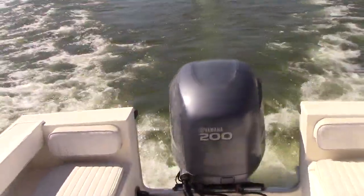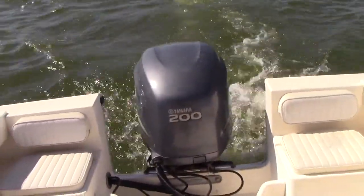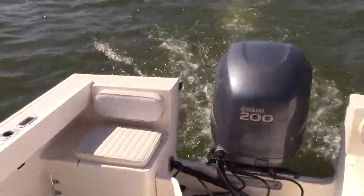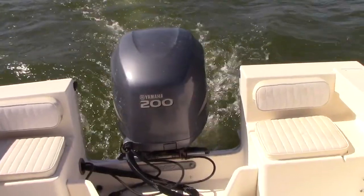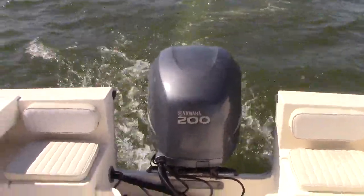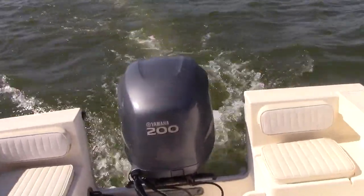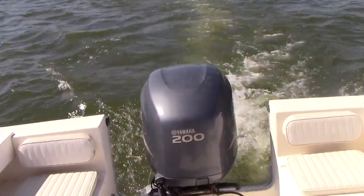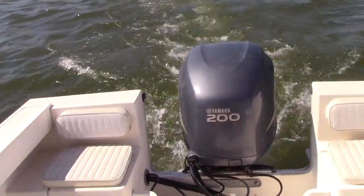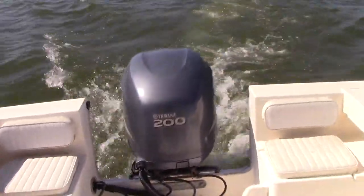All right guys, we just finished running the 200 Yamaha on the '02 Parker. We're now in at just about 1200 RPMs. Real quiet Yamaha four-stroke engine with low hours — I think it's 168 hours. With these four-strokes, they're just unbeatable compared to two-strokes as far as fuel efficiency and quiet running while having a conversation with your friends while trolling.